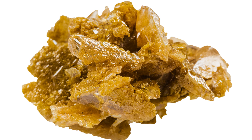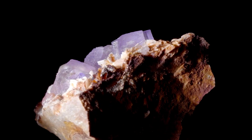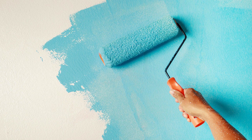Cirrusite can be found in many places around the world, with famous locations including Namibia, Morocco, the United States, and Australia. Cirrusite is not only beautiful but also important as an ore of lead and has been used historically in lead-based paints.